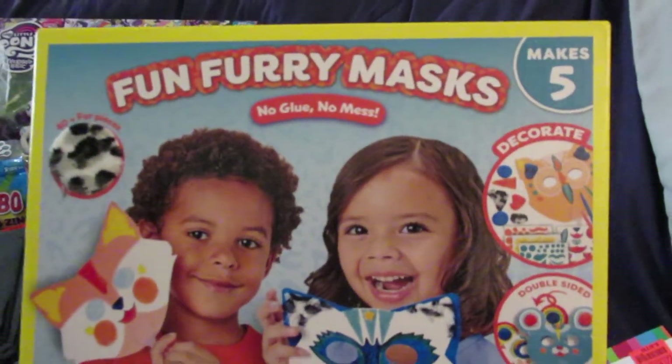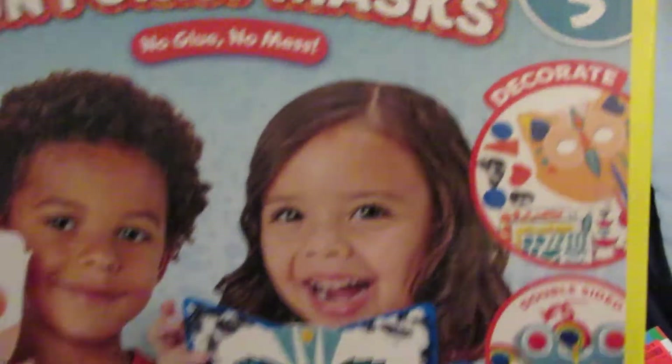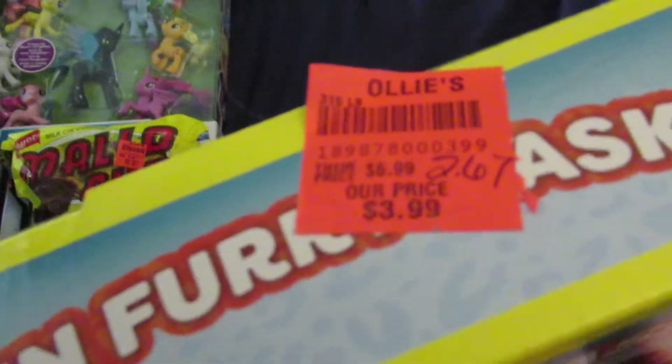Then we got this Make Furry Masks kit — it makes five masks. Here's the stuff that it comes with, and it was $2.67.